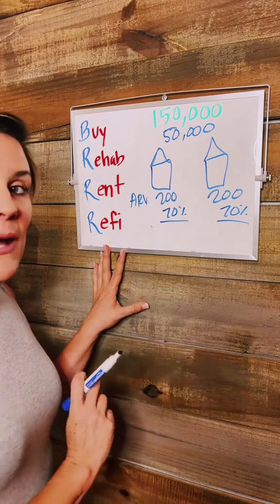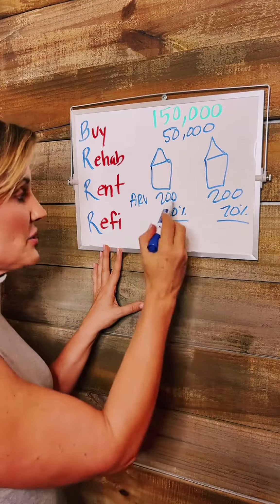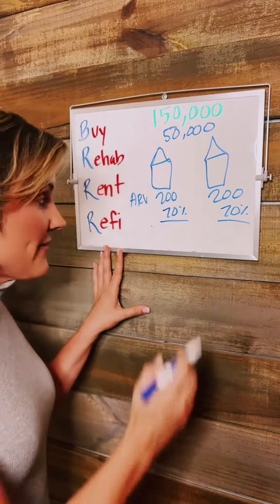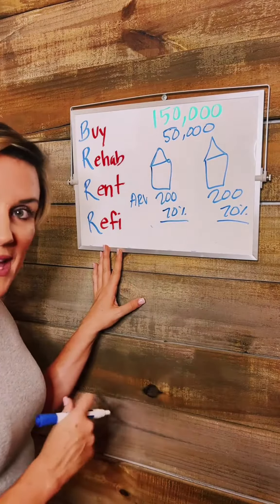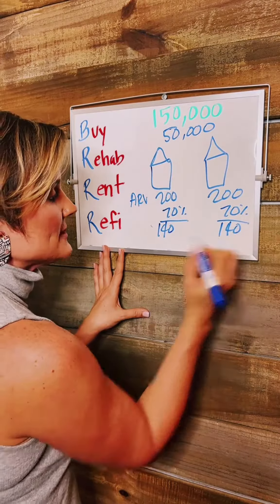You've done the rehab on both these homes. You purchased them for $100,000, you put $40,000 in, and now your new after repair value is $200,000 on each of these homes. When you do a refinance, you can get up to 70% of the new appraised value. So 70% of $200,000 is what you're going to receive, which ends up being $140,000 on each of these homes.